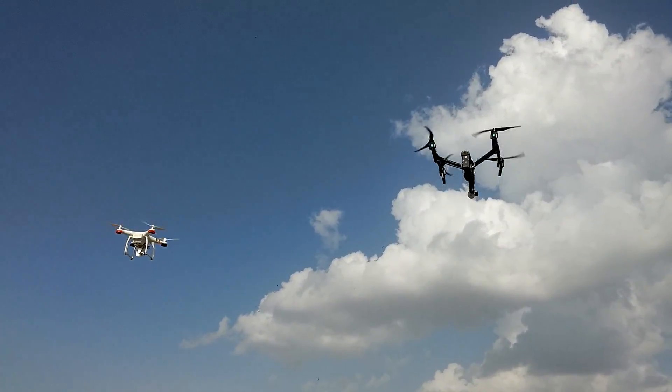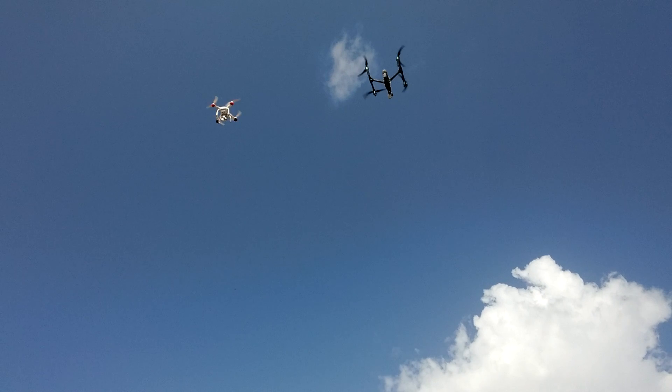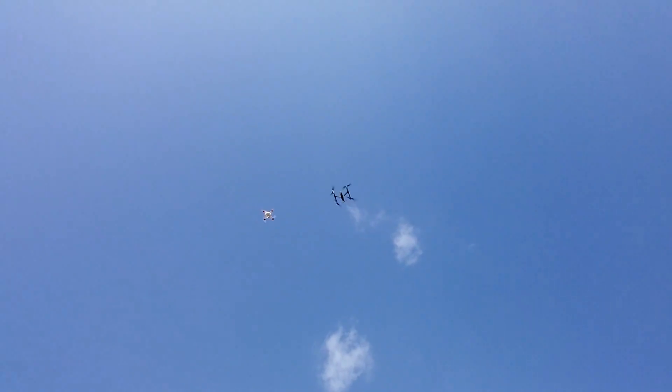Starting with the ascent speed test to check how fast these machines can climb up in the air. They seem to be neck to neck, but surprisingly the Phantom turns out to be slightly faster.